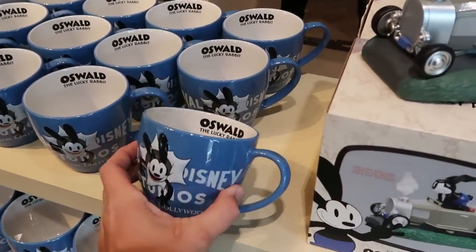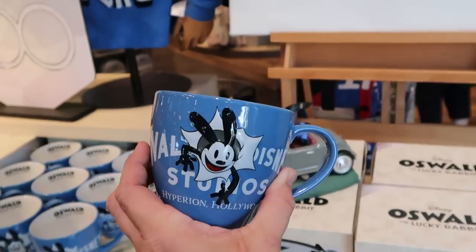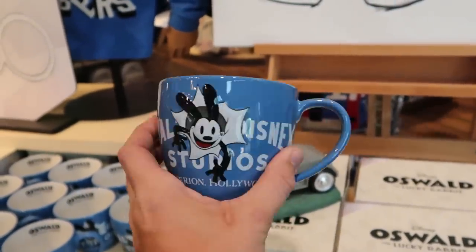Right next door they have the Oswald the Lucky Rabbit coffee mug with an inscription on the inside that says Walt Disney Studios. Definitely a really fun option — that is $19.99.